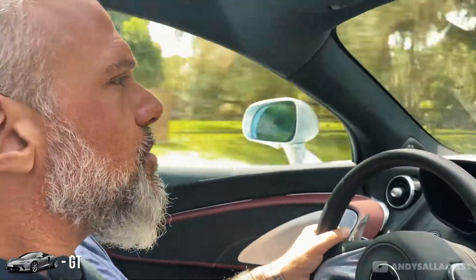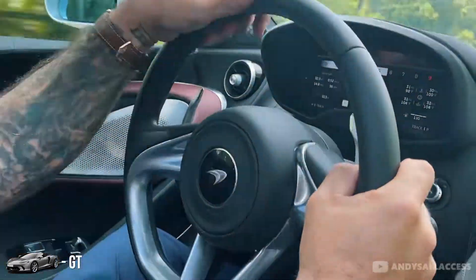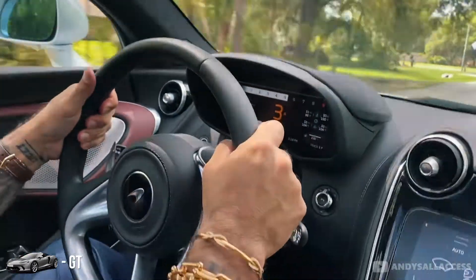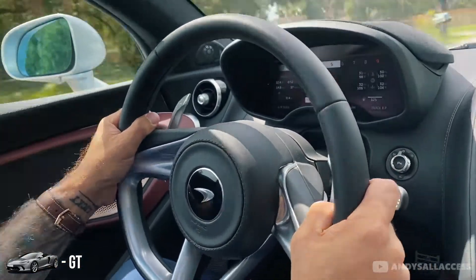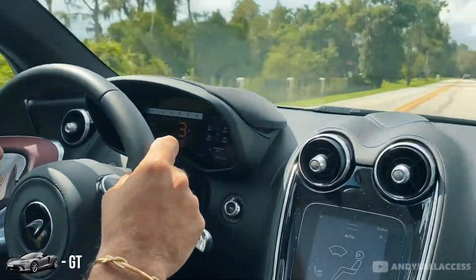Let's see what this car can do around a couple of turns. Not bad — handles nice. Brakes are pretty good. Definitely peppy.